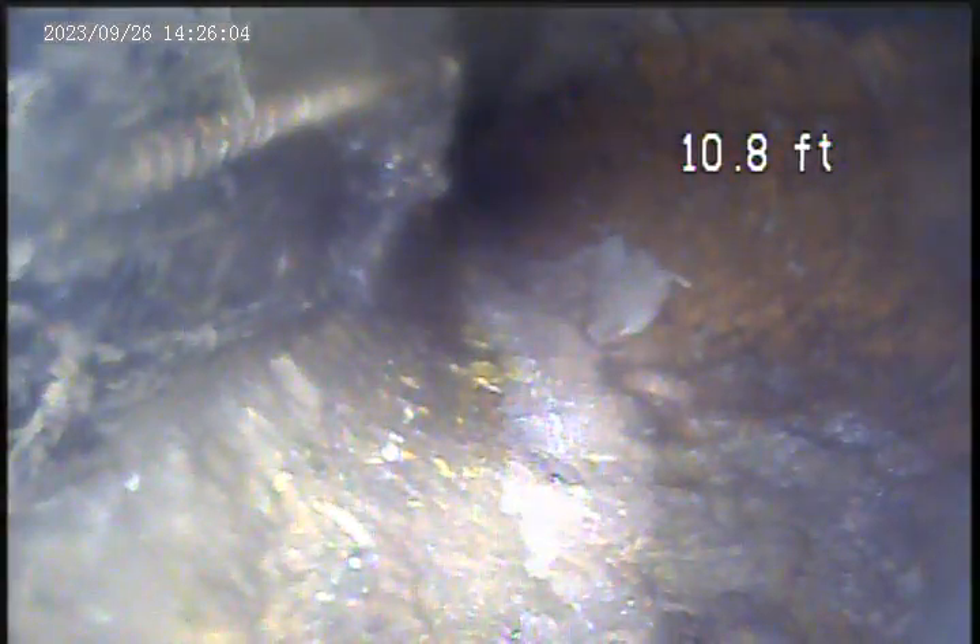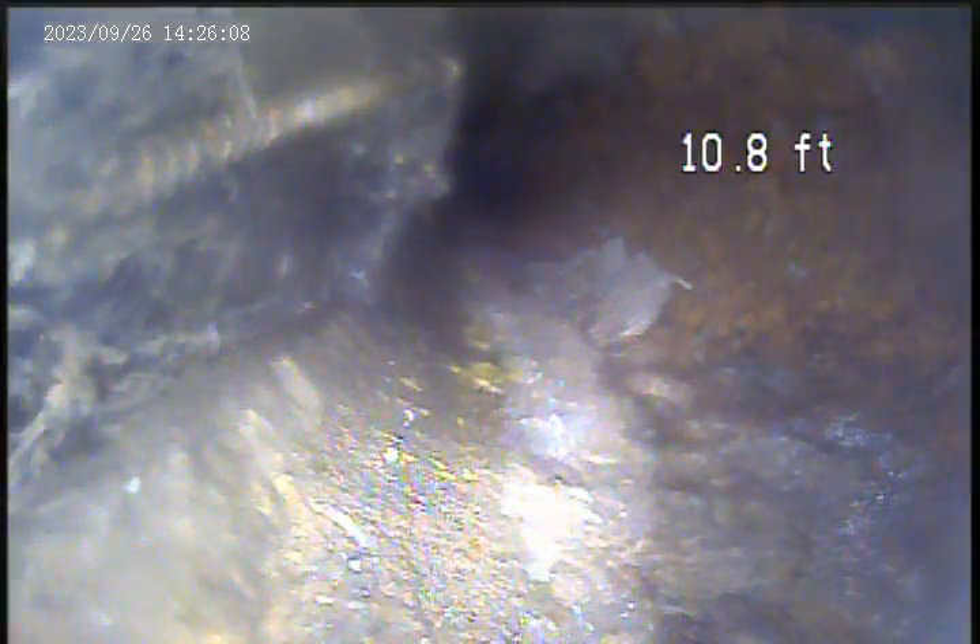As you can see, for reference, the bottom of the pipe is on the left-hand side, still holding water. A lot of deterioration for the cast iron. There also seems to be an old snake cable on the bottom of the pipe — again, the bottom of the pipe is on the left-hand side. Old snake cable stuck in there, as well as some roots and a lot of debris.